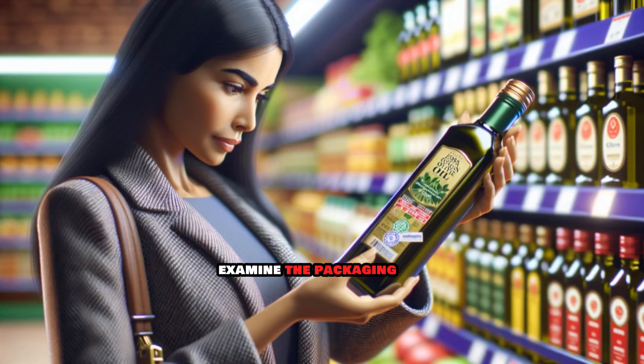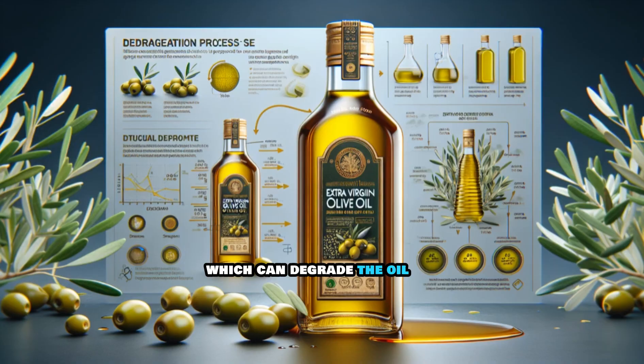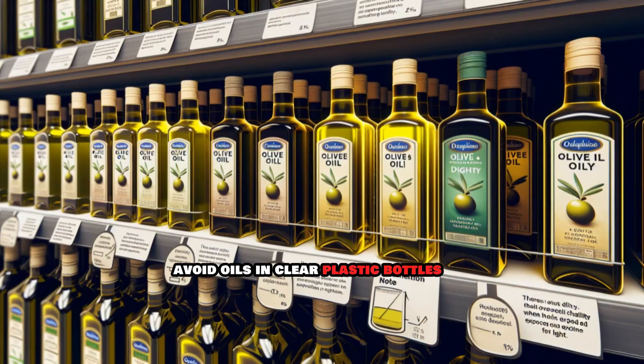Examine the packaging. Extra virgin olive oil should be packaged in dark glass bottles or tins to protect it from light, which can degrade the oil. Avoid oils in clear plastic bottles.